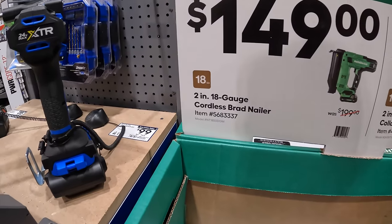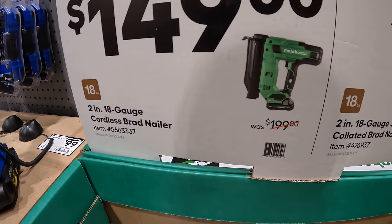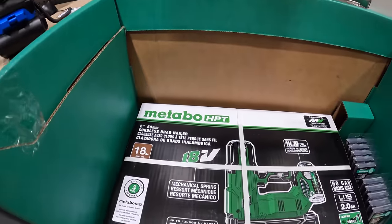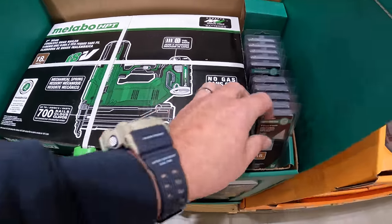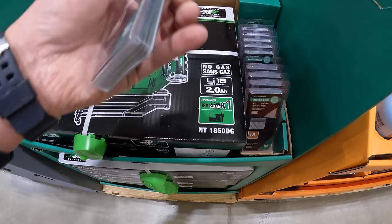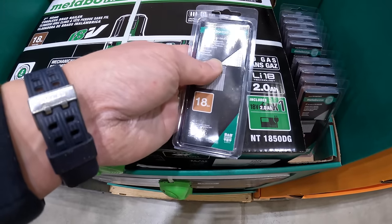$149 for their 2-inch 18-gauge cordless brad nailer by Metabo — kit includes a 2 amp hour battery and a charger. $9.98 for their 18-gauge straight electro-galvanized collated brad nails.